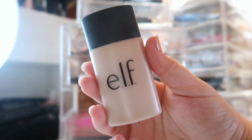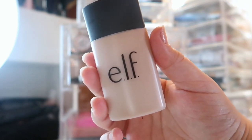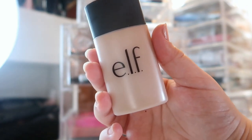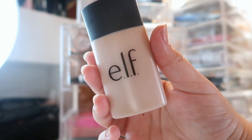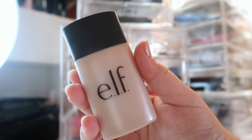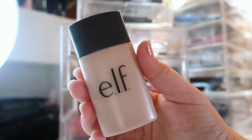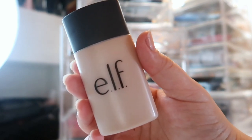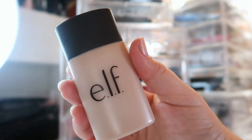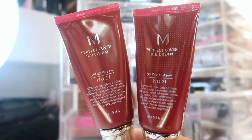Something I'm testing out for my upcoming full face of ELF is the ELF Acne Fighting Foundation in the shade Porcelain. It's really dark — I've never had the lightest shade of a foundation be too dark for me before, but this one is, so I'm using a white mixer to match it. So far this is really blowing my socks off; I haven't found an ELF foundation I really like yet, but this one is really impressing me, and I'll give you guys a full review when I do my full face of ELF.